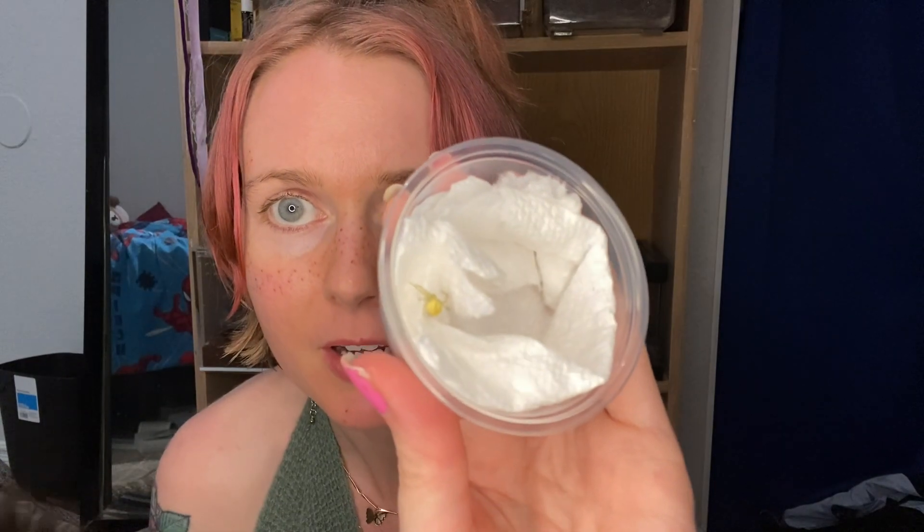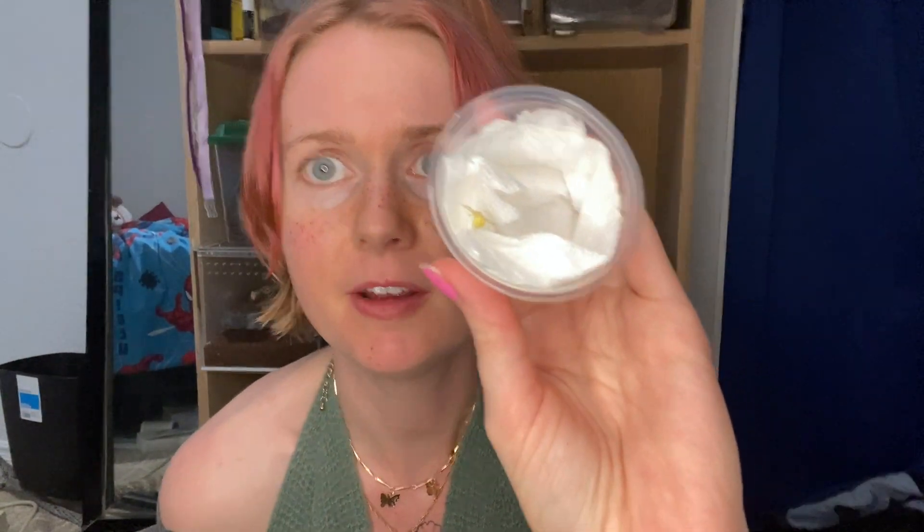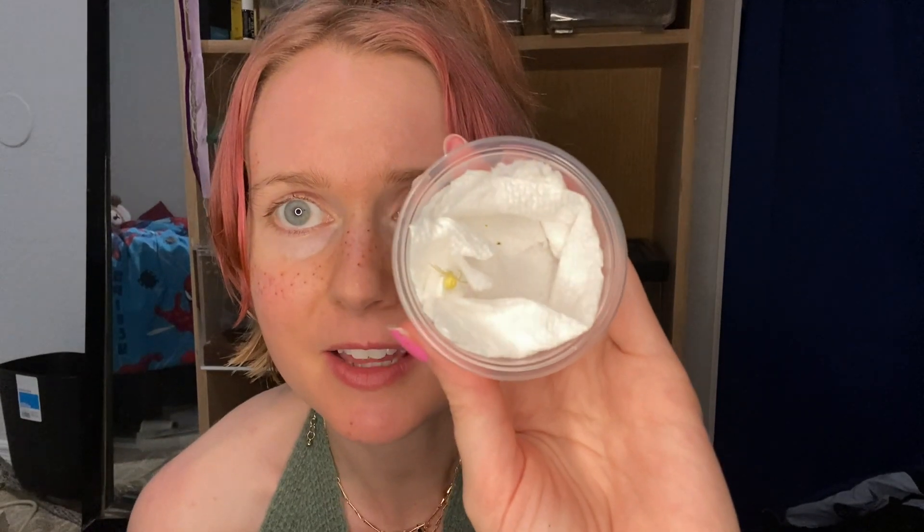Oh my gosh! I've never seen one of these in person. I did not order this, but I have seen pictures of these and I'm so excited to see it in person. It is a flower crab spider — this is so cool! It's a really pretty, yellowish color. I have seen so many pictures of these and never seen one in person. My cat's rubbing on my tripod, sorry for any movement, but here is the flower crab spider!